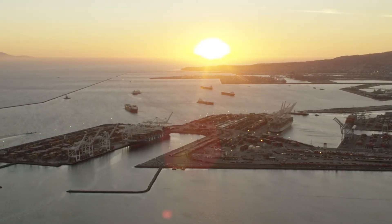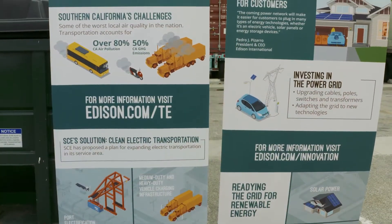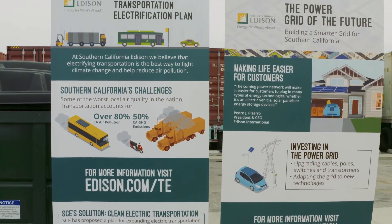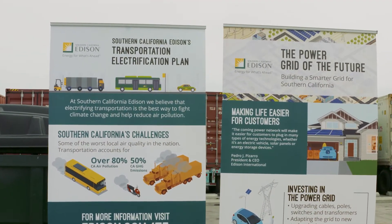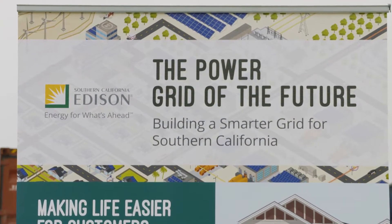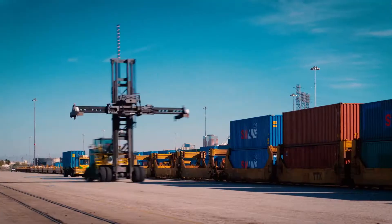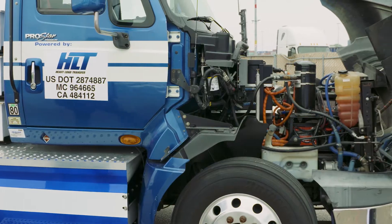A completely zero emission Port of Long Beach is now one step closer as the nation's largest cargo handling electrification project gets underway at SSA Terminals with the support of Southern California Edison. The project is going to transition from diesel and fossil fuels to electrification for rubber tire gantry cranes, for yard handling equipment, and for some of the trucks that come in.